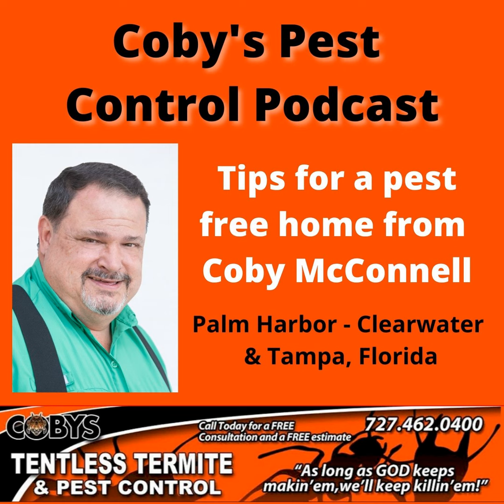Today we're going to be talking about Formosan termites. Now Formosan termites are a type of subterranean termite because they come from the ground — subterranean being underground. But the difference between them and a normal subterranean is what time of year that you see them, as well as the amount of damage they do.